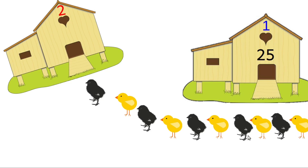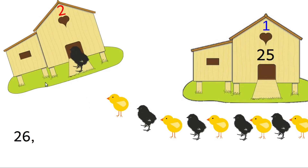Ten chicks. Let us move all these into the second coop one by one. Friends, you have to count each one so as to get the total number. Twenty-five chicks are here in the first coop. Move the first one to the second coop. Now the total number is twenty-six.